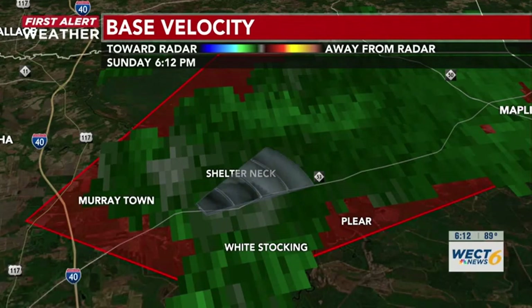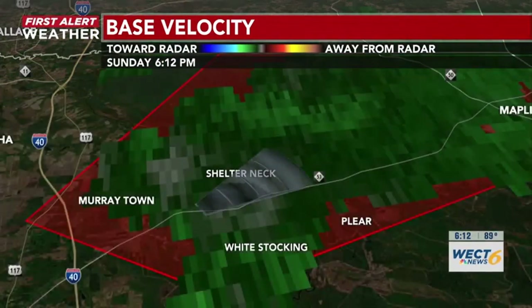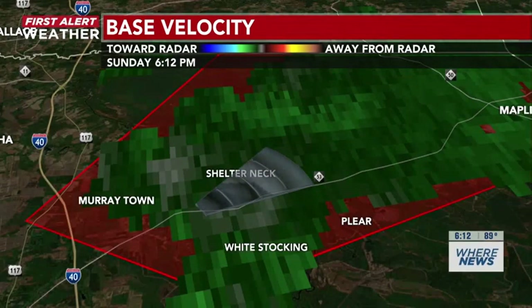If you are in this cone, this means that you are in a warning. And it looks like as of right now — some pretty good news: that warning has expired. Thanks everybody for tuning in.